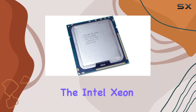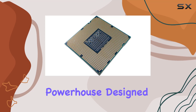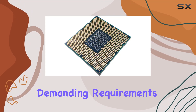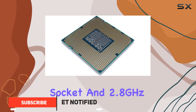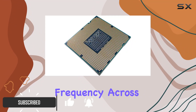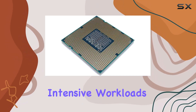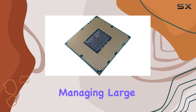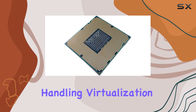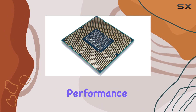Today we're diving into the Intel Xeon X5560 SLBF4 processor, a powerhouse designed to meet the demanding requirements of server environments. With its LGA 1366 socket and 2.8 gigahertz frequency across four cores, this processor stands ready to handle intensive workloads with ease — whether you're running complex computations, managing large databases, or handling virtualization tasks.